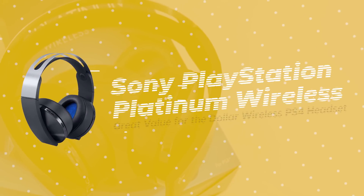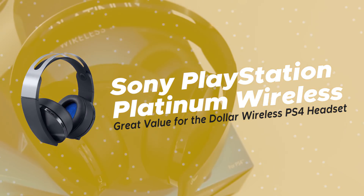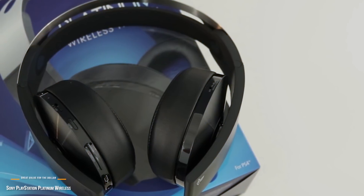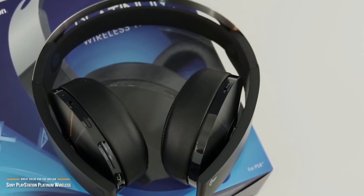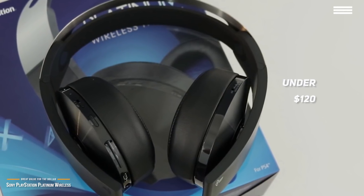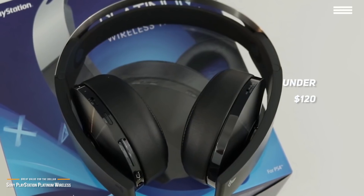Up next we have the Sony PlayStation Platinum Wireless, our pick for a great value for the dollar wireless PS4 headset. If you're looking for a wireless PS4 headset that is still relatively affordable, then at just under $120 you can get a great performing wireless headset that was designed by Sony specifically for the PS4.